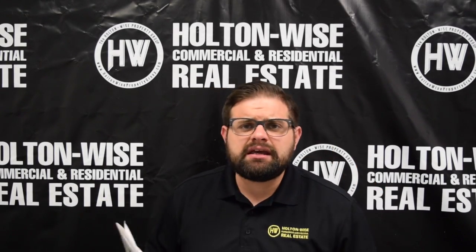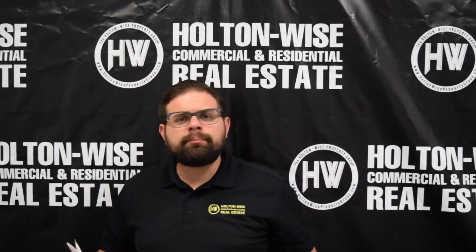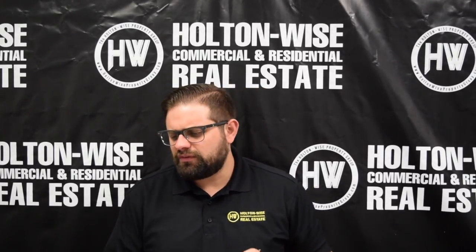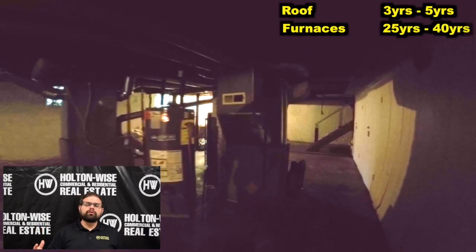The property is totally turnkey. The current investor purchased it back in 2015, and as a lot of you know, the real estate market in the US has been going up. He's riding the market, he's now ready to take his profit and move on to bigger and better investments. When he purchased back in 2015, the roof was pretty new, so that roof is about three to five years old.